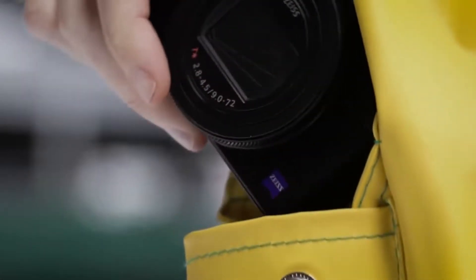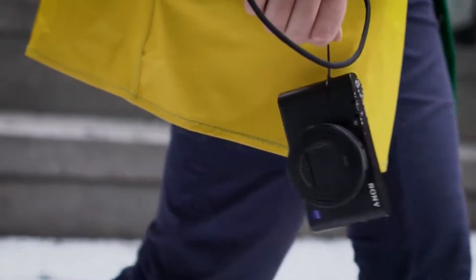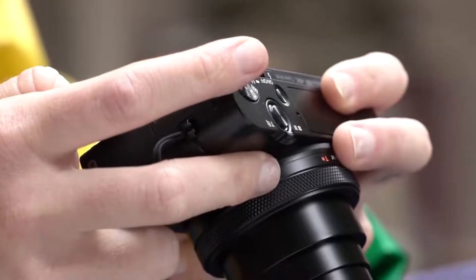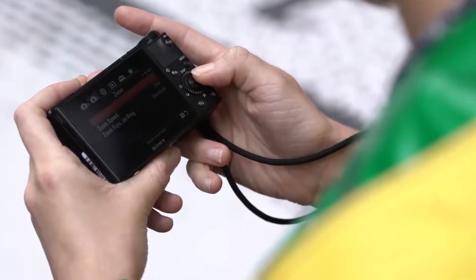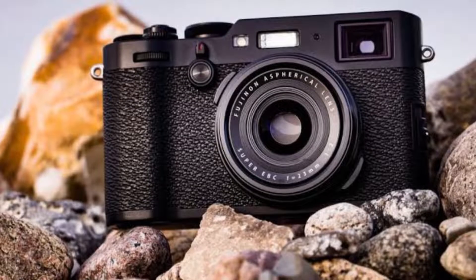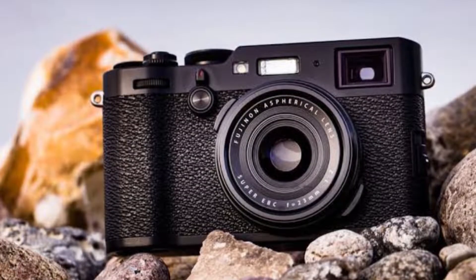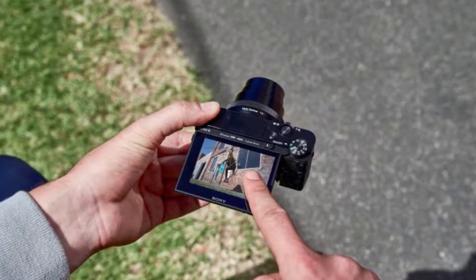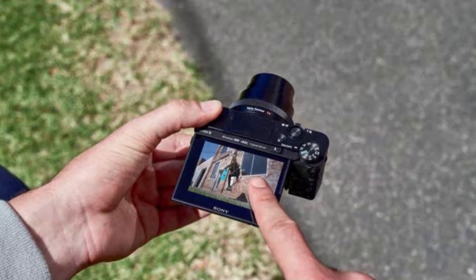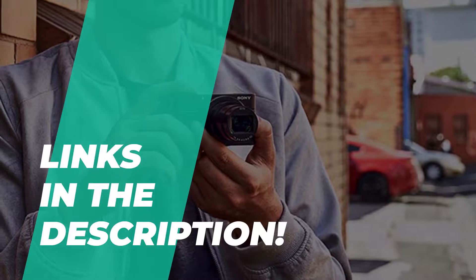As smartphone cameras grow better and better, point-and-shoot compact cameras are becoming a harder sell, but there are still some good reasons to choose one up. A decent compact camera is an excellent way to introduce your children to photography. Not only will it benefit them to learn the fundamentals, but you'll present them with an optical zoom lens, a better flash, and higher image stabilization than you'll get on a smartphone. So in this video, we're going to show you some of the best point-and-shoot cameras available on the market now. Links to all the featured products are given in the description below.